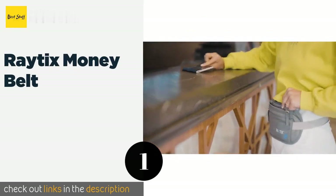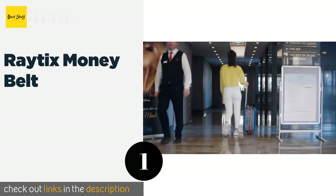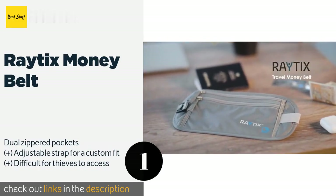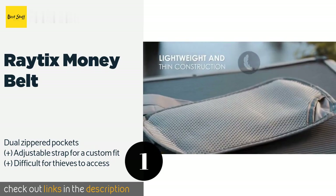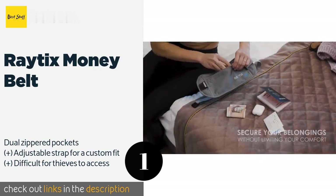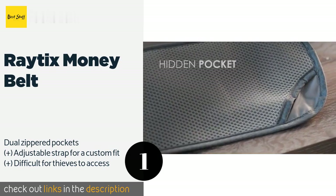The number one is the Ratix money belt. Designed to be worn safely around your waist, the Ratix money belt makes it easy to keep your valuables hidden beneath clothing. Its thin, lightweight design has a slim profile, and the durable nylon material is water resistant. This product is available on Amazon for $16 — check out the link in the YouTube description below.